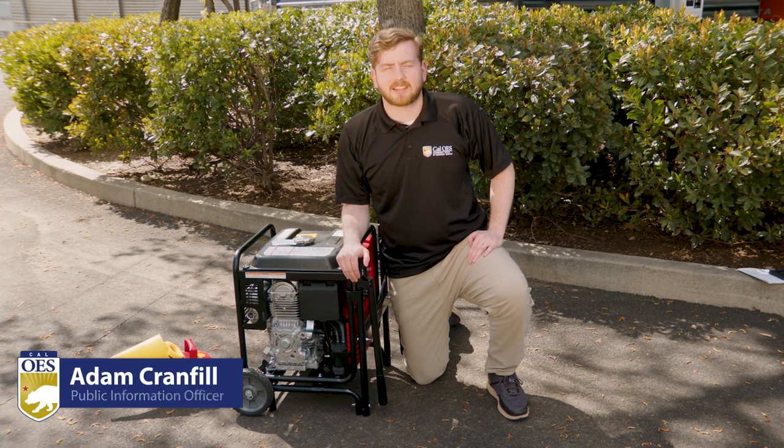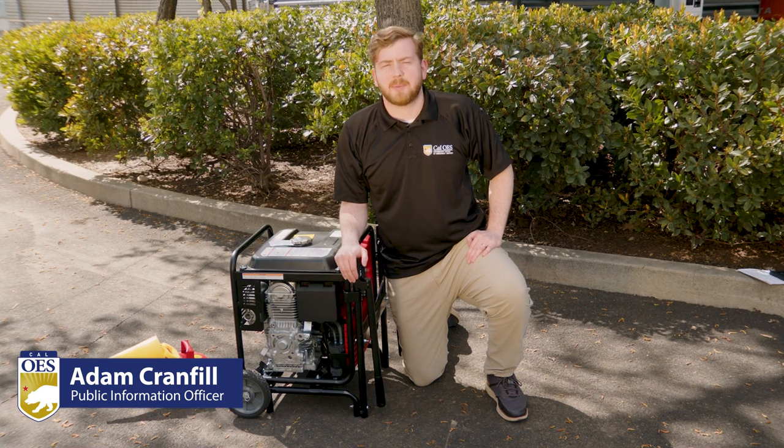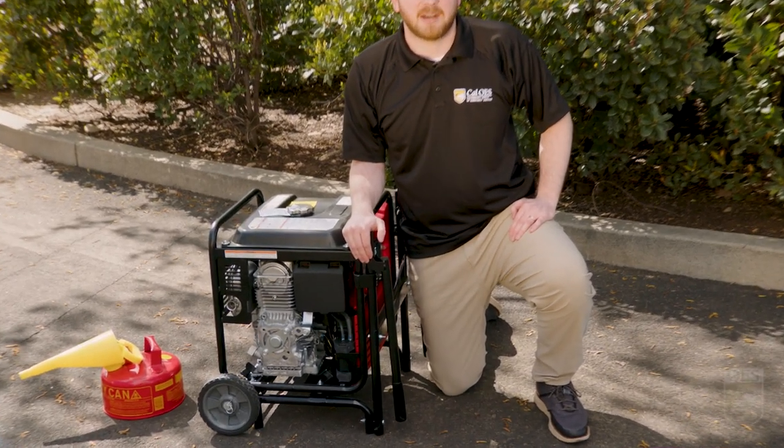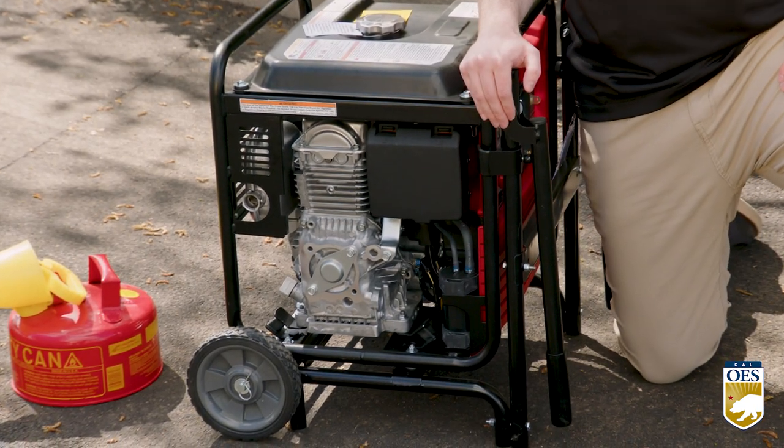I'm Adam Cranfield with Cal OES. As California continues to experience complex natural disasters, it's important to be prepared for any secondary impacts like power outages. Cal OES wants to remind you to stay safe, especially when you're using gas generators.